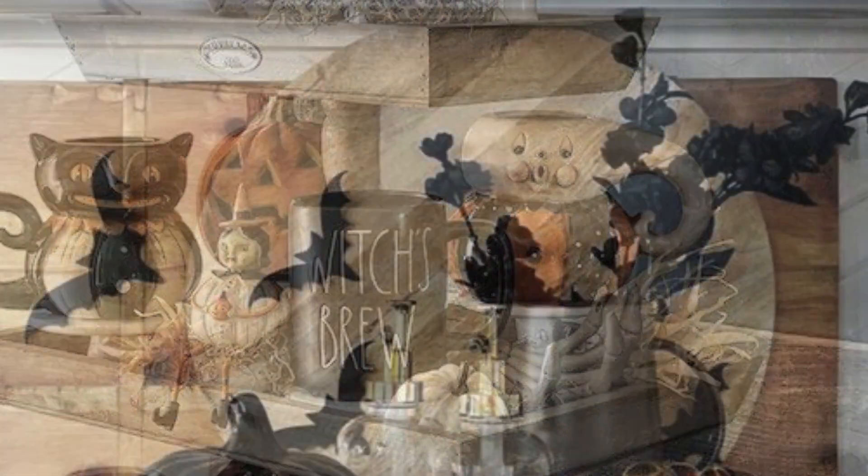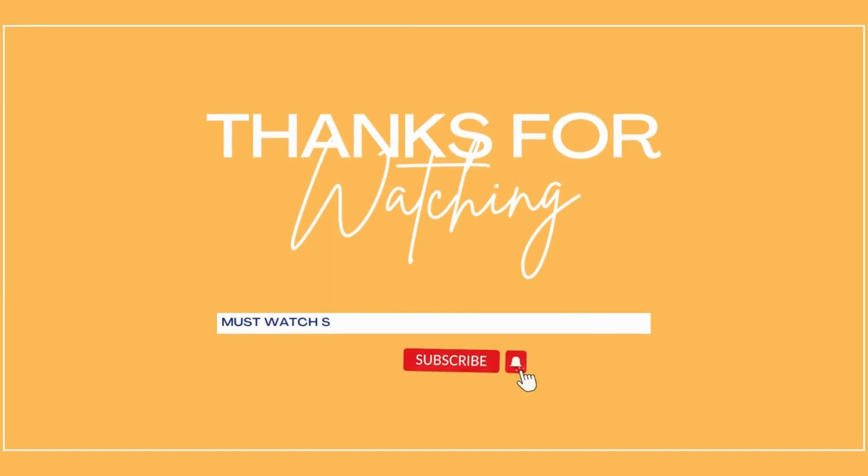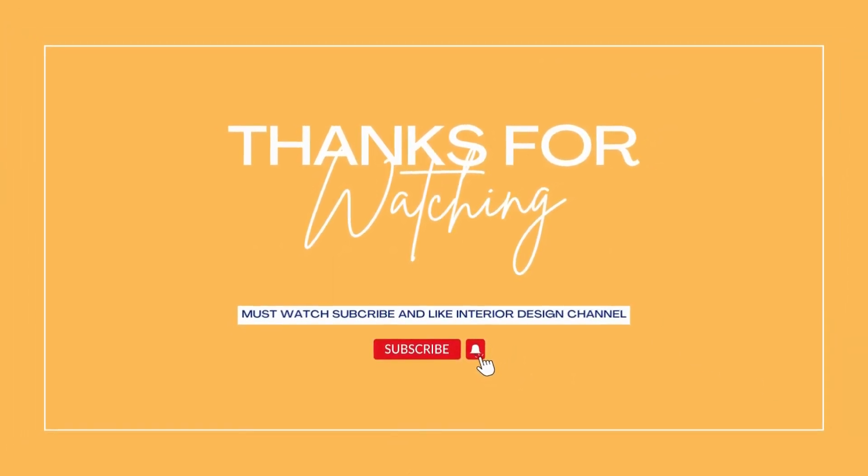Thanks for watching. Make sure to subscribe and like, and continue to follow the design channel.